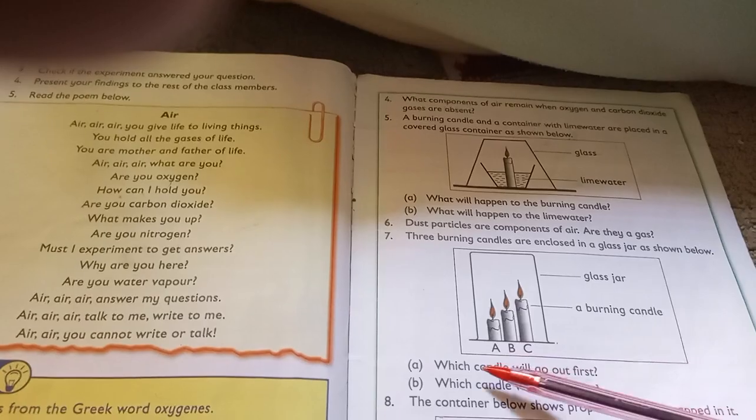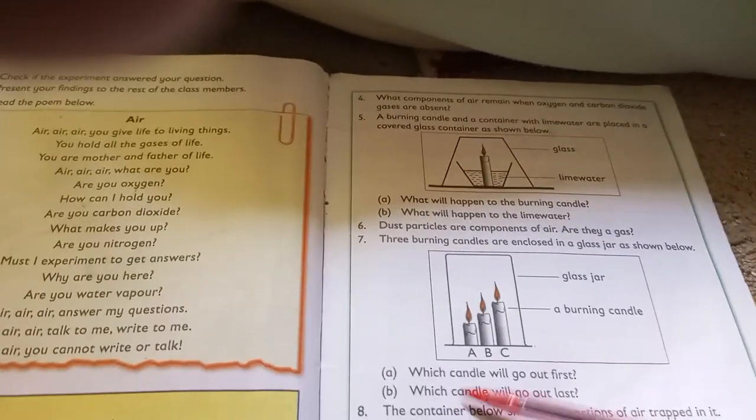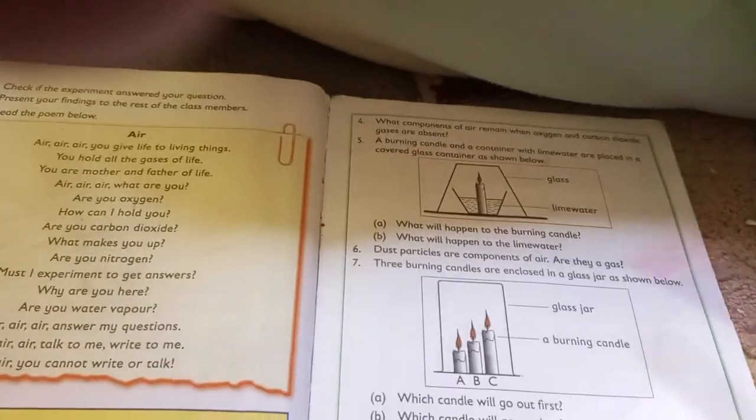Now, in a classic demonstration — the mystery of candles. The question here is: three burning candles are enclosed in a glass jar as shown. Which candle will go out first? Which candle will go out last?